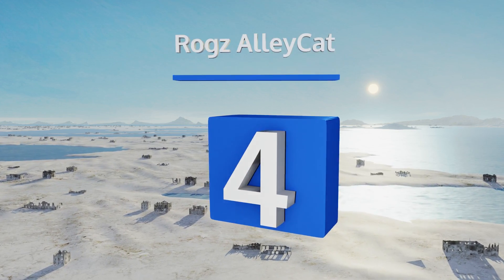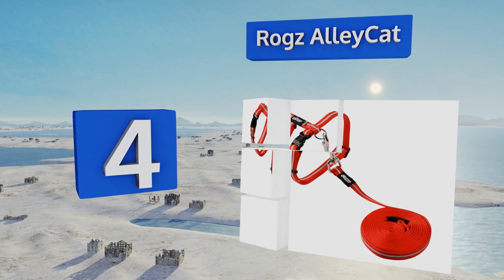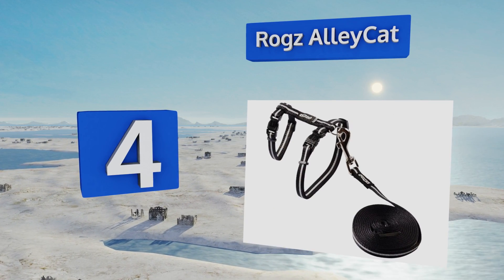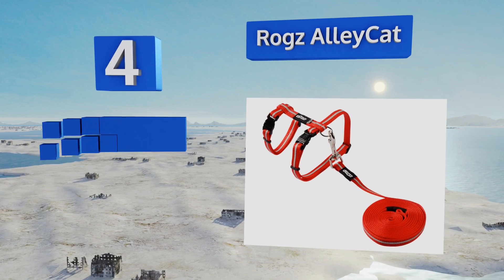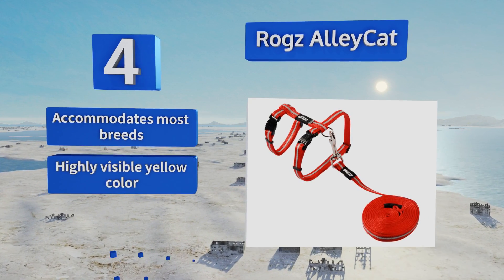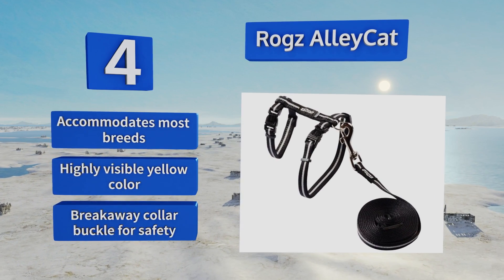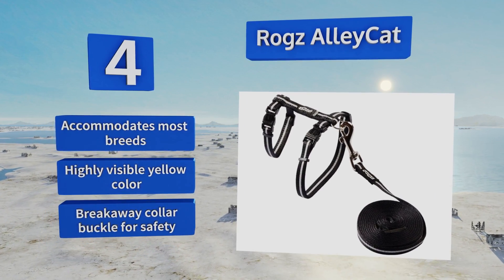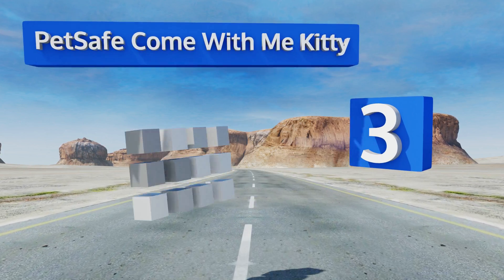At number four, if your cat will be outside after dark, it's a good idea to strap on the Rogz Alleycat. The reflective strips show up clearly in minimal light, helping protect your kitty from harm, and it comes as a package with a six-foot leash. It accommodates most breeds and comes in a highly visible yellow color with a breakaway collar buckle for safety.